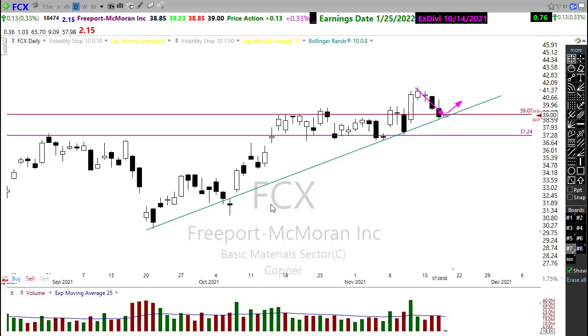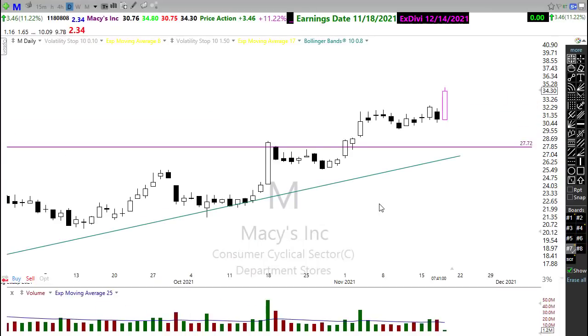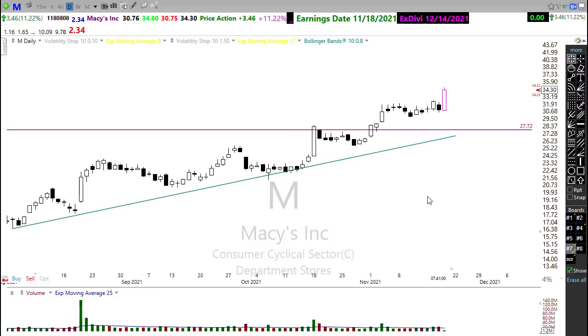Keep a close eye on retail — retail has been pretty amazing here recently. Take a look at Macy's — Macy's popping hard this morning on their earnings report. Keep an eye on that as this tries to move on higher. Watch that closely.